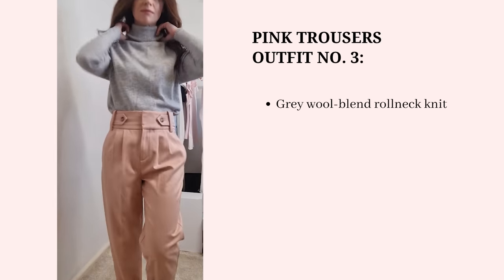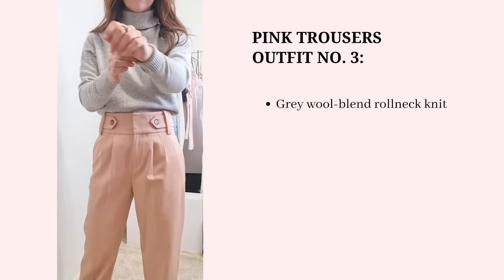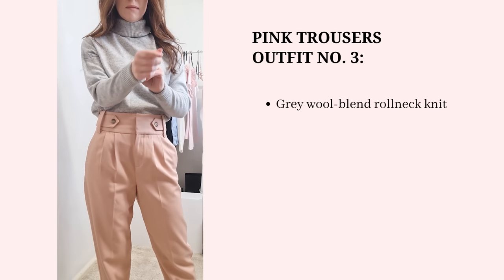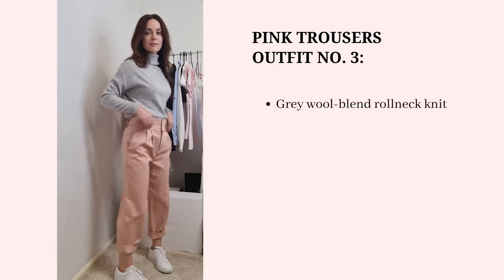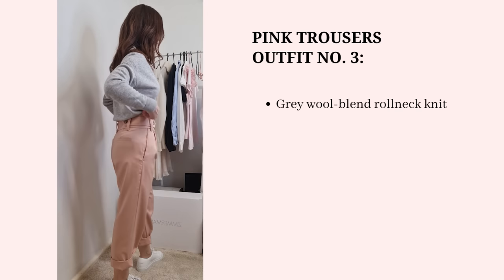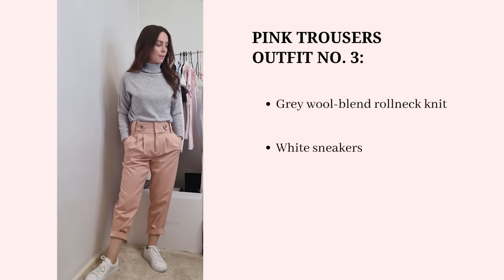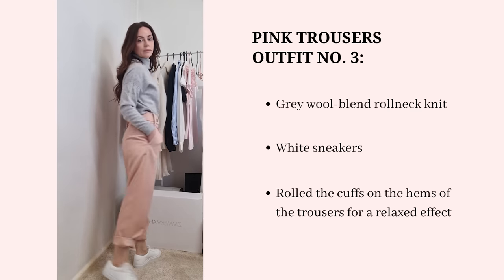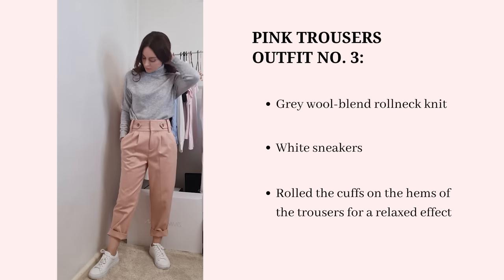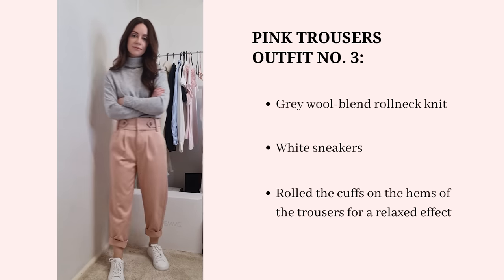For the third outfit, I'm staying with the knitwear theme but choosing a light gray top, which was suggested by quite a few people in the comments on my previous video. I think this color combination works amazingly well. I'm pairing it with white sneakers again, similar to the first outfit — a really easy look for going to the shops or brunch, especially during autumn or spring. It's a lovely, feminine outfit that isn't trying too hard.